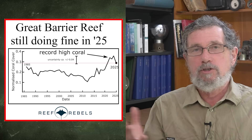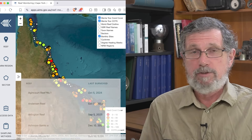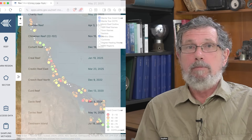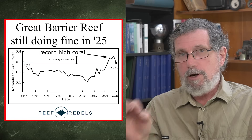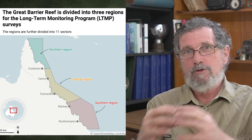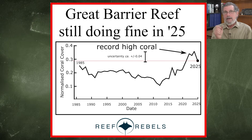I should say one thing about this graph. I've collated the data here from the Australian Institute of Marine Science. They survey about 100 reefs each year out of the 3,000 reefs of the Great Barrier Reef, and they do a remarkable job — it's a huge effort. But I have a criticism: they never plot the graph I'm showing you. They only ever plot results from three sub-regions and never combine them to form the average for the whole Great Barrier Reef, which is what everybody wants to know. That graph you'll only find from Reef Rebels.